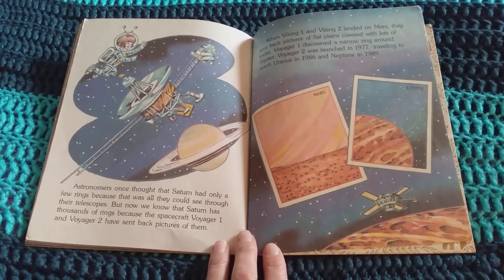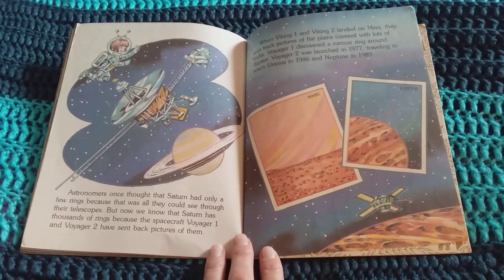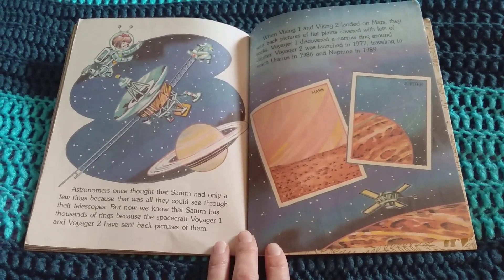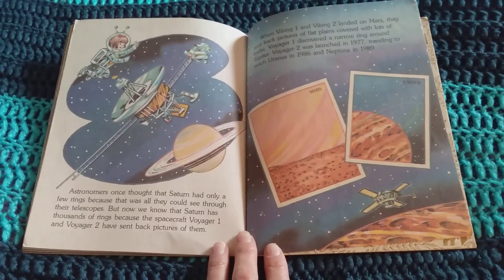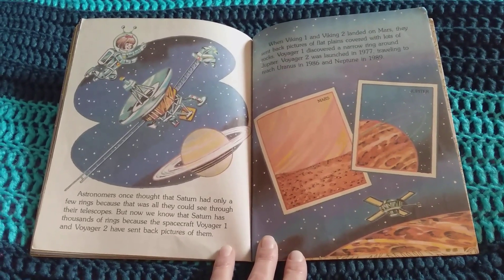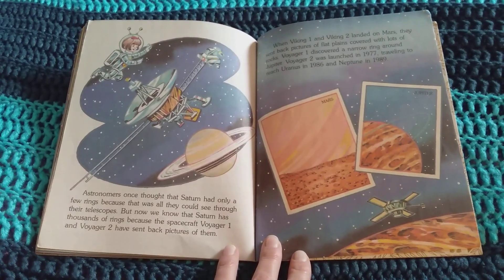Astronomers once thought that Saturn had only a few rings because that was all they could see through their telescopes. But now we know that Saturn has thousands of rings because the spacecraft Voyager 1 and Voyager 2 sent back pictures of them. When Viking 1 and Viking 2 landed on Mars, they sent back pictures of flat planes covered with lots of rocks. Voyager 1 discovered a narrow ring around Jupiter.